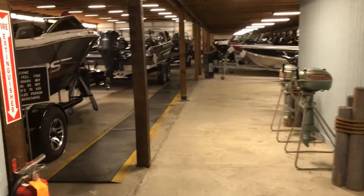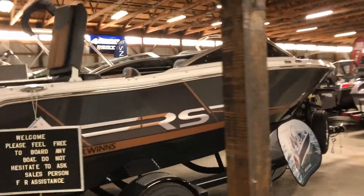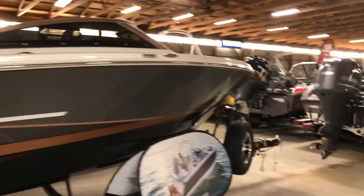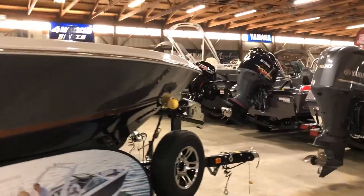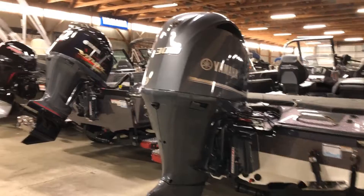As you walk in, you'll see we have Four Winds Bell Riders from 18 to 22 foot in stock. We also have Skeeter fiberglass fishing boats.